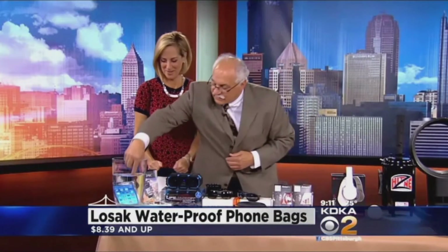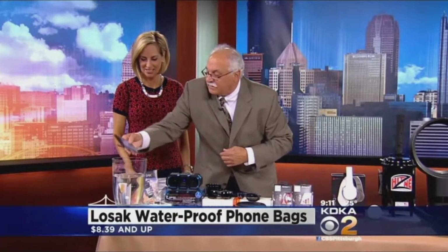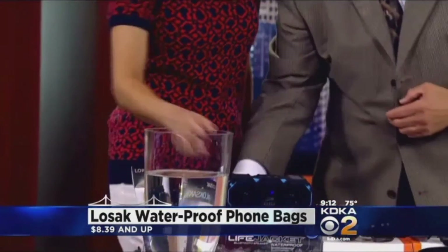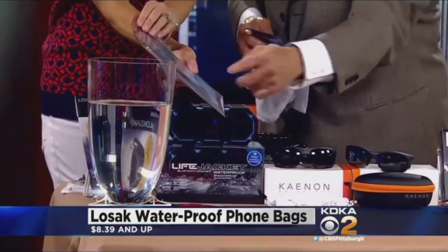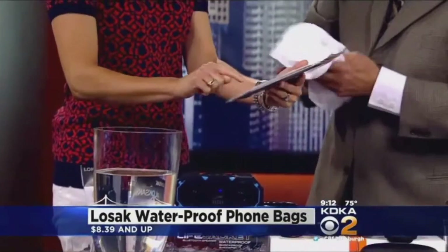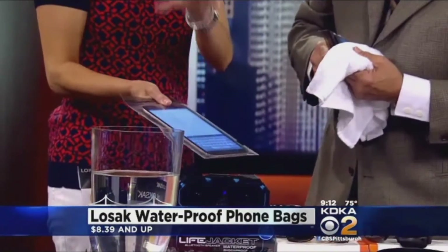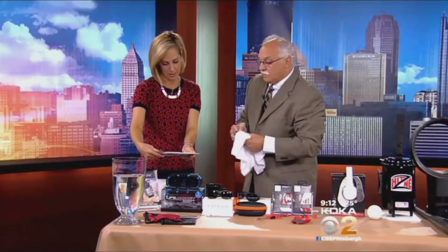Oh gosh. And the crazy part — watch — it'll move back and forth. Just want to make sure everybody sees that it's still working. See that? Wow, isn't that cool? It is very cool. They make bigger ones too, different sizes. You can scan your finger across there and it basically works. That larger one would be for a smaller tablet, seven inch or so. They start at only eight dollars. Even if you're not going in the water or just by the sand, this is really such a great idea.